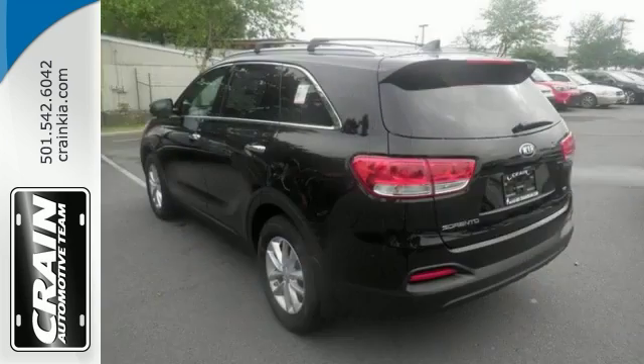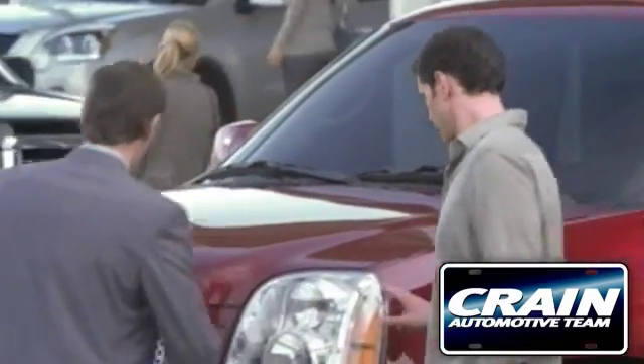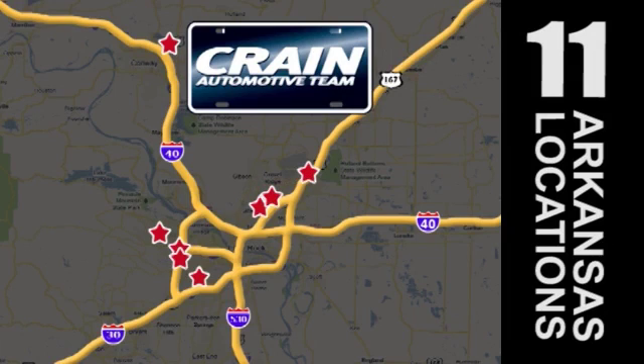Come on out and see this Kia Sorento with a convenience package today. Visit us anytime at Craneteam.com — Craneteam's got them!